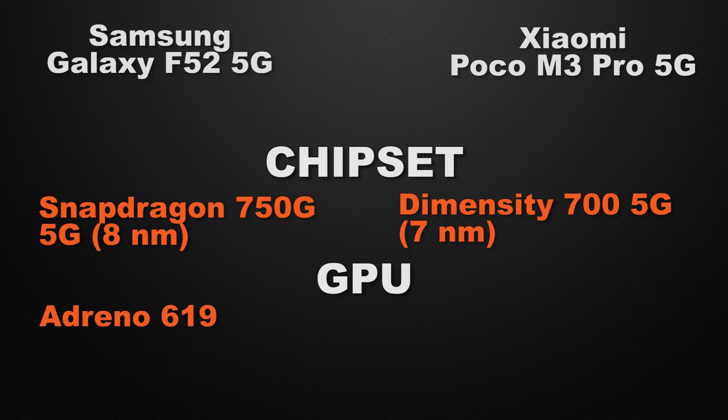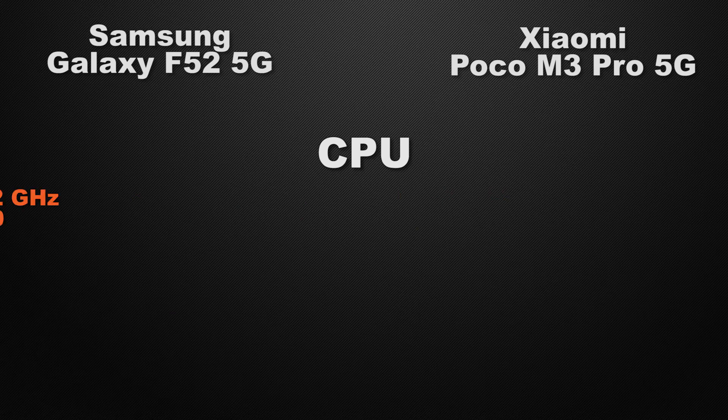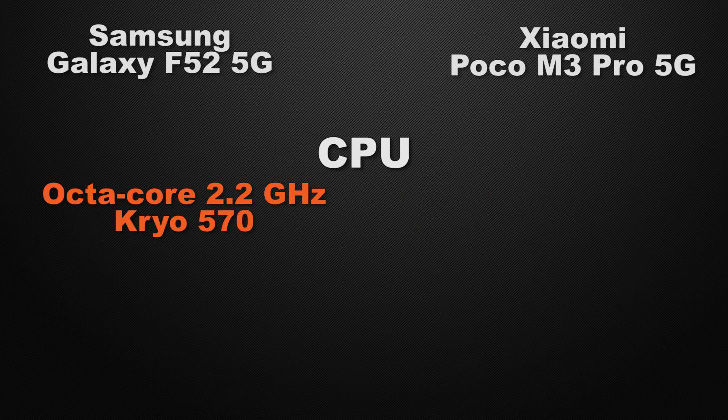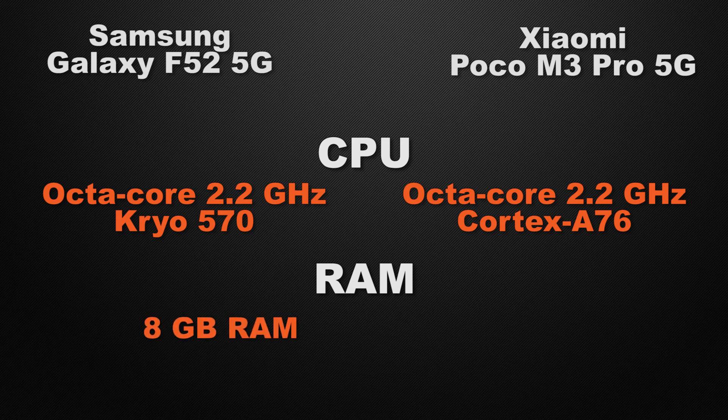About the GPU, F52 is packed with Adreno 619 whereas M3 Pro has Mali G57. So the winner here is F52 because it can give you more FPS in games. Talking about clock speed, F52 can clock at 2.2GHz on an octa-core chipset, whereas M3 Pro can also clock at 2.2GHz on an octa-core chipset — so it's a tie. About RAM variants, F52 has only an 8GB RAM variant, whereas M3 Pro has two variants: 4GB and 6GB. So the winner here is F52 because it has higher RAM capacity.